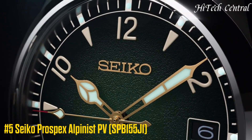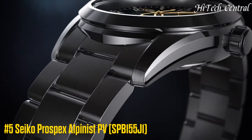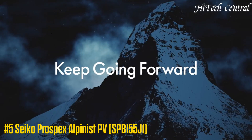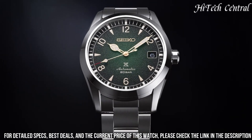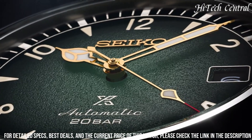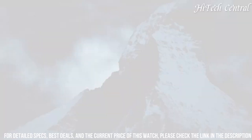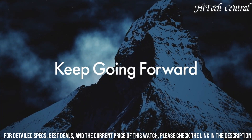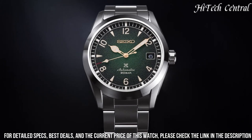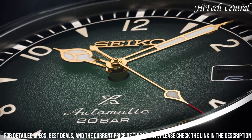Number 5: Seiko Prospex Alpinist PV SPB155J1 — Steel Strap Watch with Steel Case, diameter 38mm, thickness 12.9mm, stainless steel ring with polished satin finish, green dial with date display, domed sapphire crystal, and anti-reflective coating on the inside.